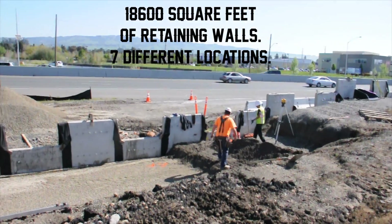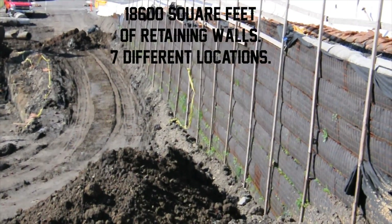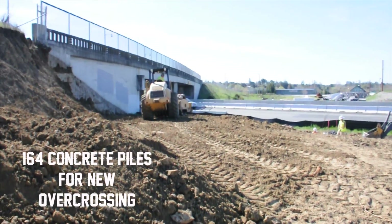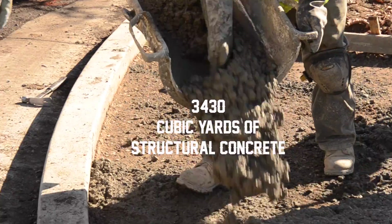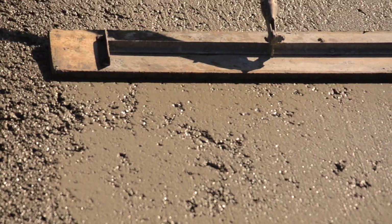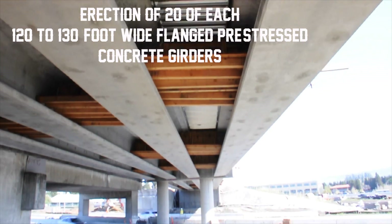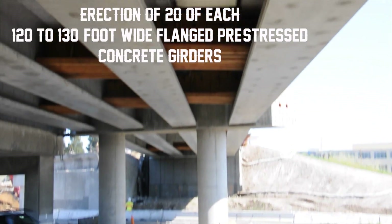Constructing 18,600 square feet of mechanically stabilized earth retaining walls at seven different locations, driving 164 concrete piles for the new overcrossing, forming and pouring 3,430 cubic yards of structural concrete, and erecting 20 each of 120-foot to 130-foot wide flange, pre-stressed concrete girders.